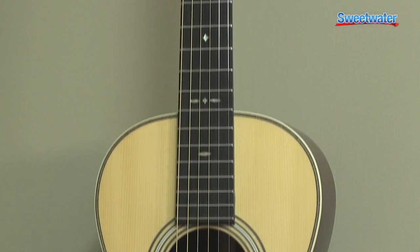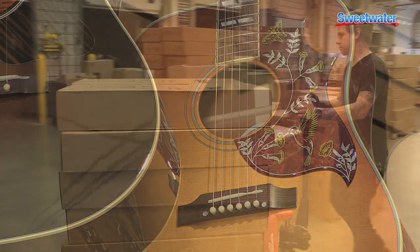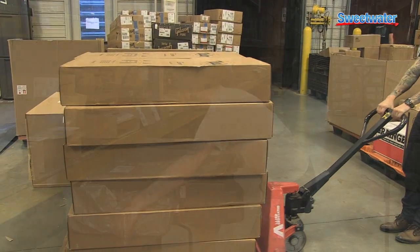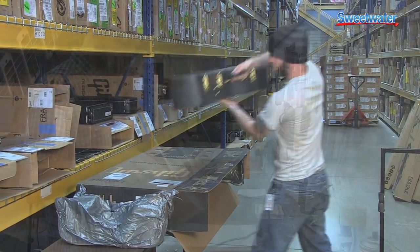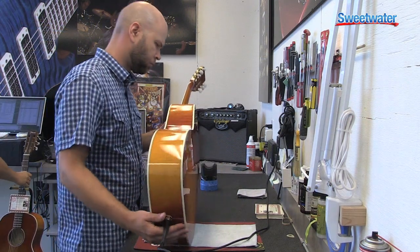Our unique and exclusive 55-point evaluation process actually begins when the guitar arrives at Sweetwater. Every guitar is given 24 hours to acclimate in our climate-controlled warehouse before we open the box. After the guitar is acclimated, it's carefully unboxed. It's then moved into our guitar evaluation room, where our highly trained team of guitar technicians begins our 55-point evaluation process.